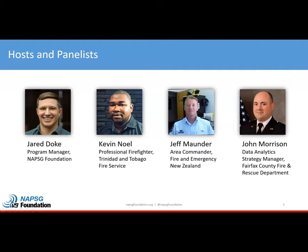Good day, everyone. I'm Kevin Noel. I'm a professional firefighter with the Trinidad and Tobago Fire Service. I have been involved in GIS for most of the last 10 years, and I have been directly involved with the development of GIS capabilities for the Trinidad and Tobago Fire Service. Currently we are expanding our structure to allow for greater GIS integration across our organization.